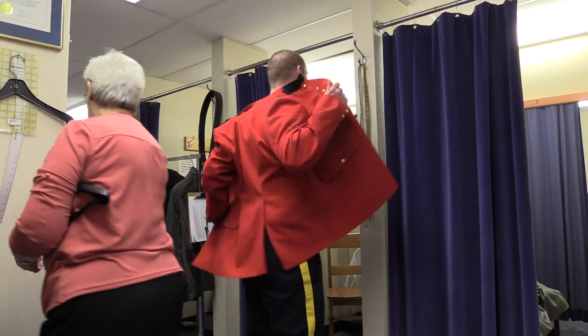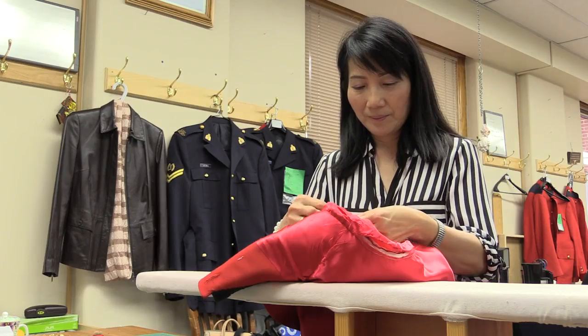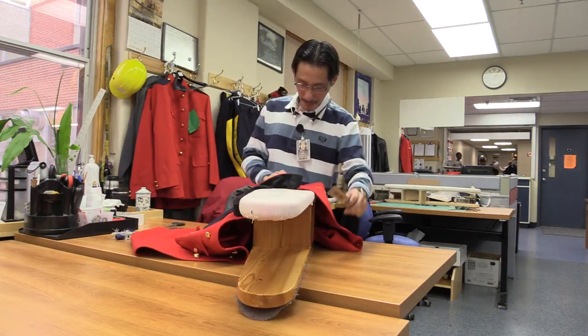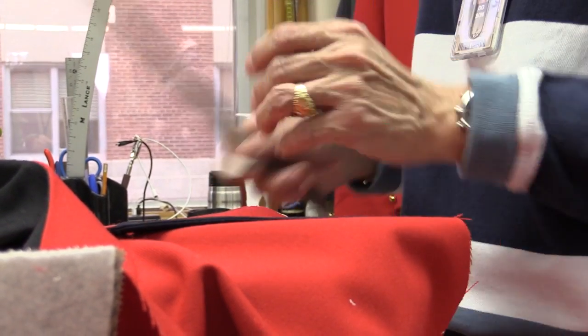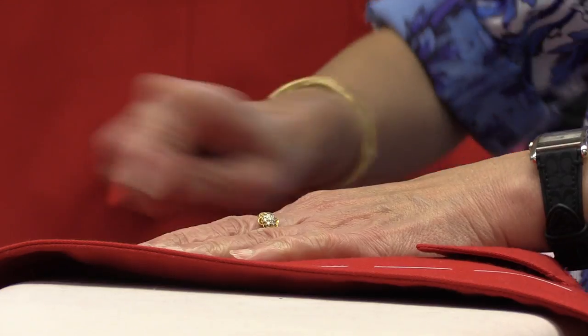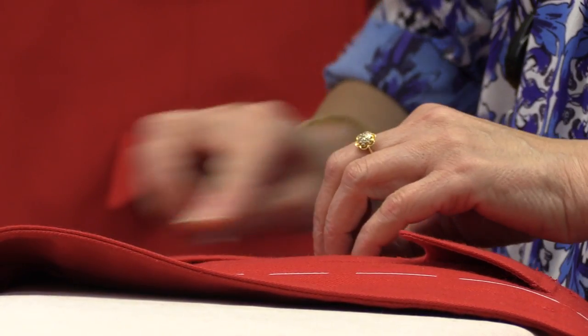Regiment dinners, mostly graduation dinners — that's where they wear that. You mostly see the red serge, boots, and breeches when they're on parades. They have such a high standard here because they know this is Canada's icon on the world stage. This one style of jacket has to fit every body — you can't just swap in one with princess seaming or something.